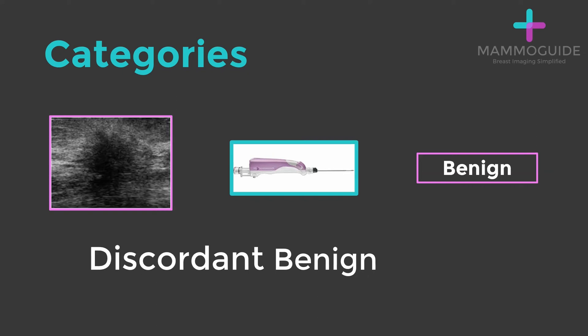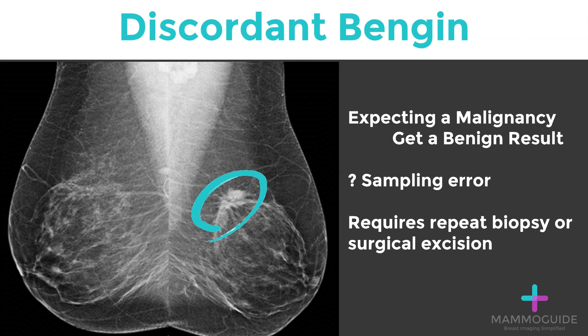The last and most concerning category is discordant benign. This is where the imaging findings are highly suggestive of a malignant process, but the biopsy result shows benign findings. This is something you always have to be on high alert for. If you're expecting malignancy and you get a benign result, the first thought must be: is this a sampling error? Could there be something wrong with the pathology? No matter the cause, this requires either a repeat biopsy or surgical excision.